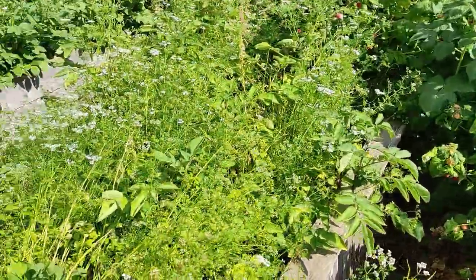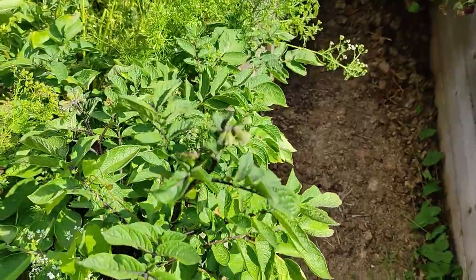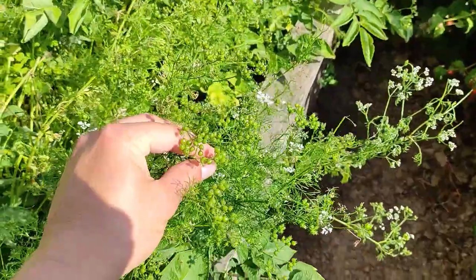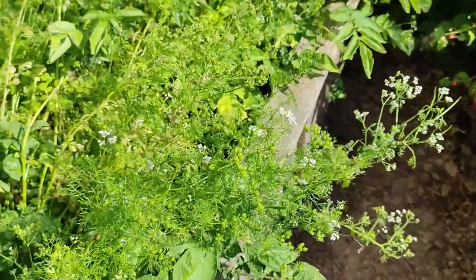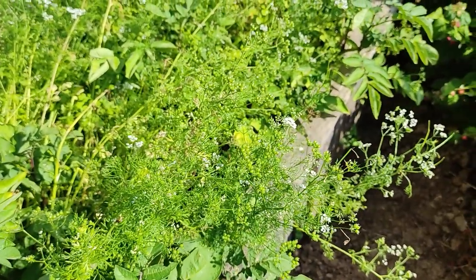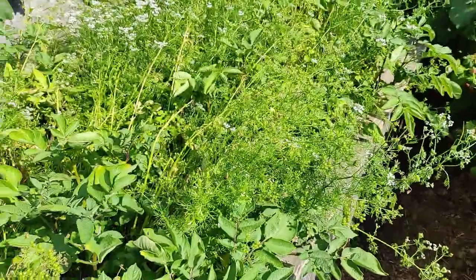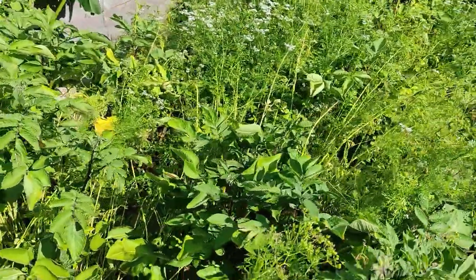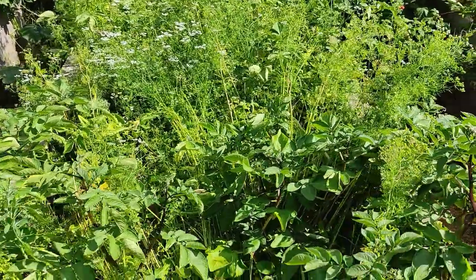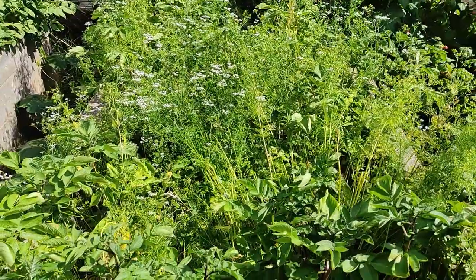Right next to the eggplants we have one of the two potato beds — they've already flowered. Even the cilantro has flowered and has a few seeds on it. We'll probably harvest them and grind them up or use them for next year. We already have around half a kilo of cilantro seeds left from last year since we used it as a cover crop and it sowed itself out again.